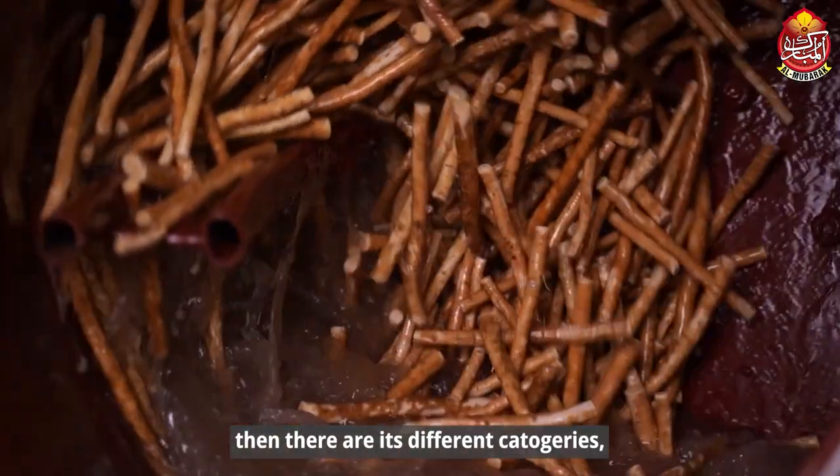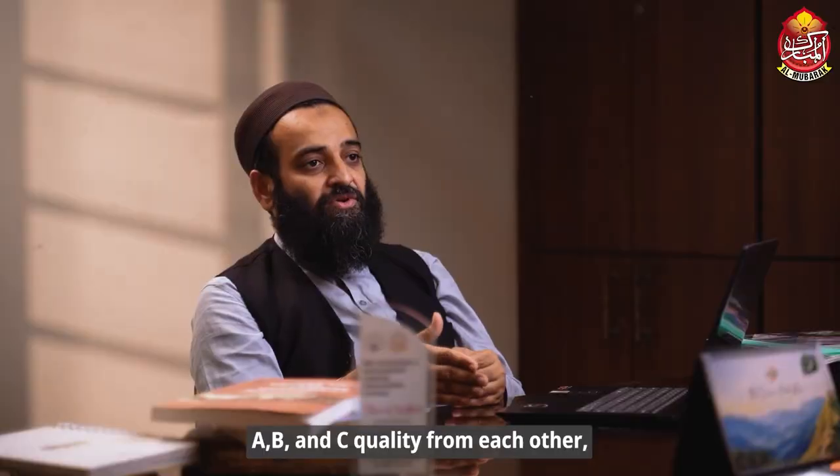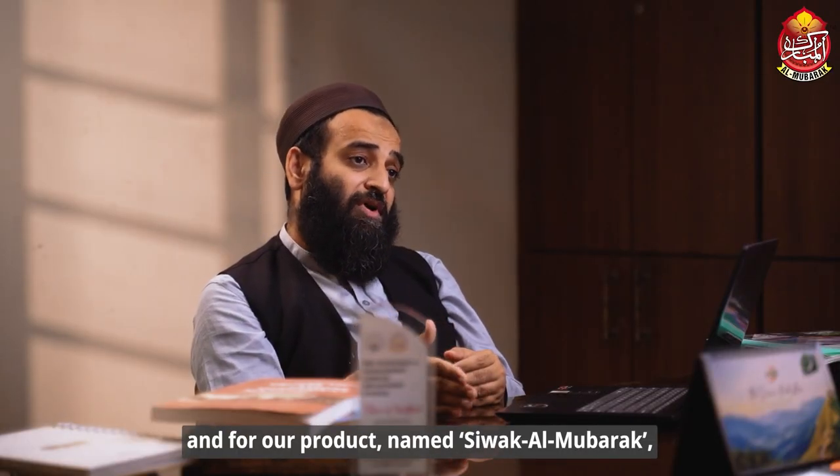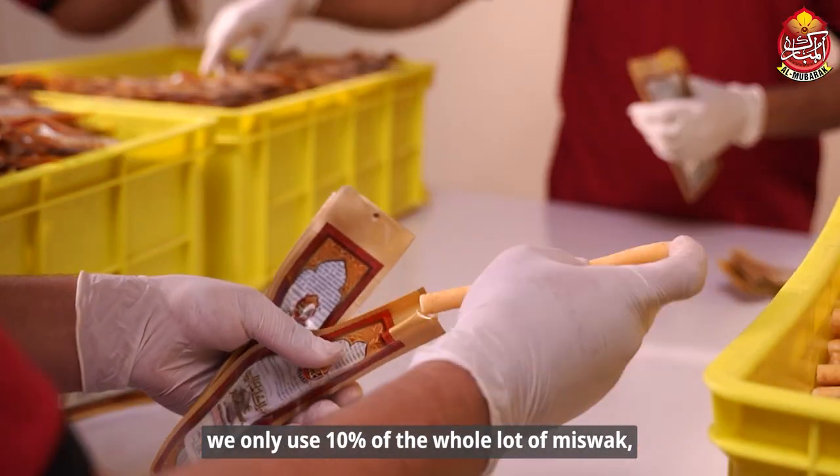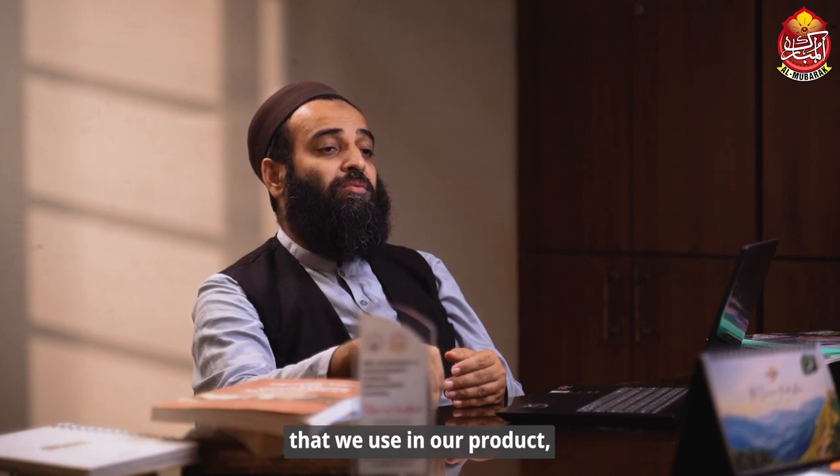There are categories of miswaq: A, B, and C quality. Our product is Siwaq Al Mubarak, and we select from just the top 10% of our product.